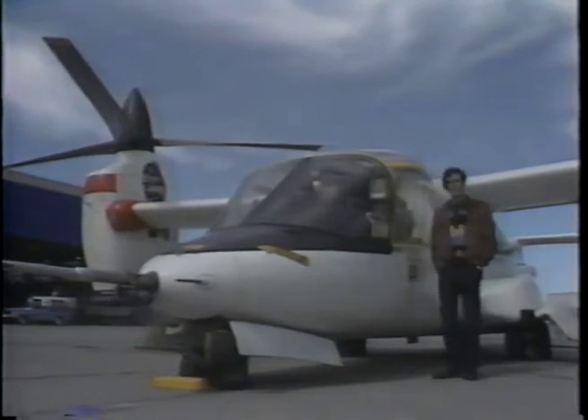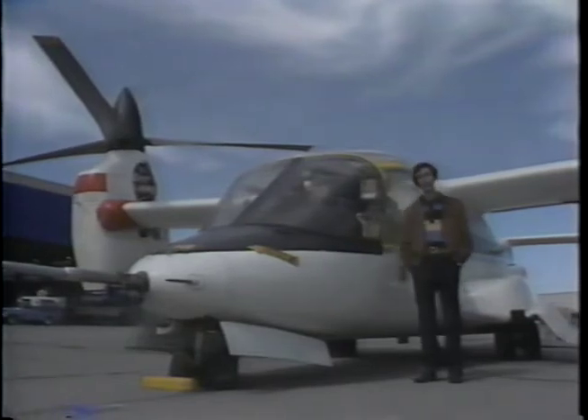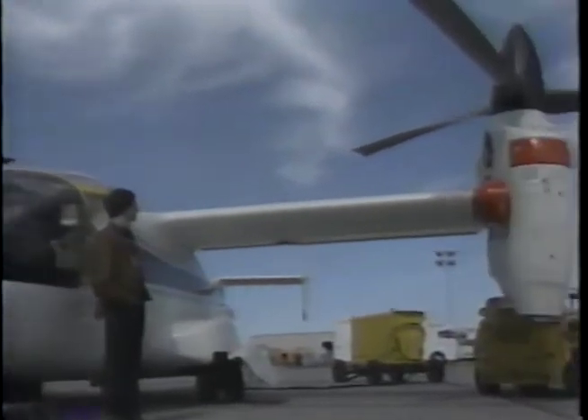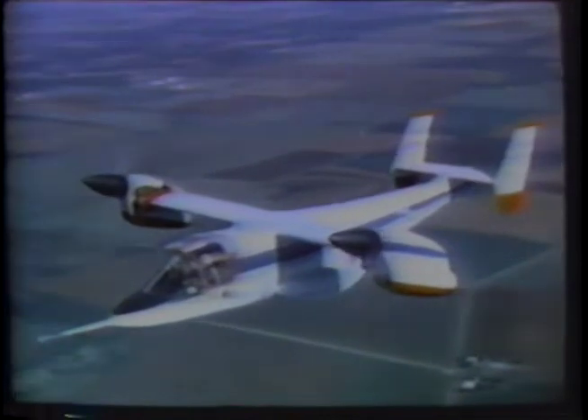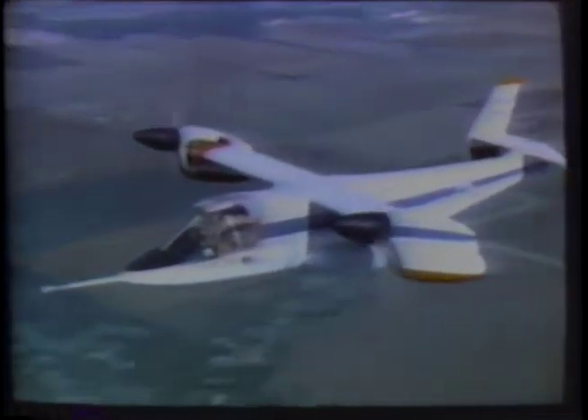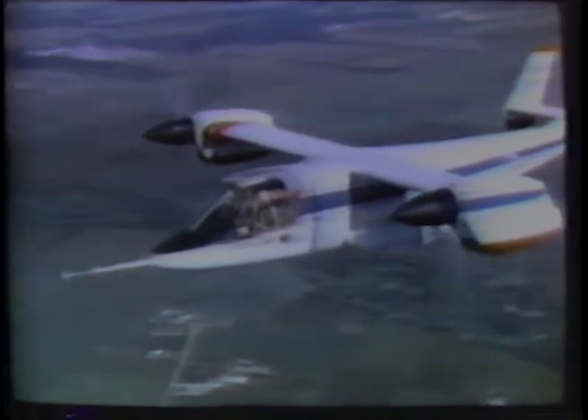This is the XV-15, commonly referred to as the tilt rotor. This experimental aircraft might best be described as a combination helicopter-airplane with almost the full characteristics of both. Like a helicopter, the XV-15 lifts off vertically, climbs to a safe altitude, and then tilts its rotor assembly to a forward thrust. Now acting like an airplane, it can carry its payload at twice the speed of a helicopter and on half the amount of fuel.